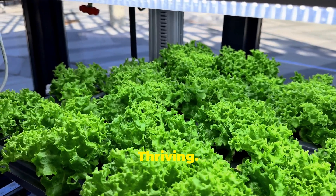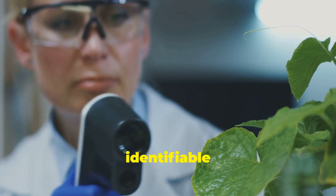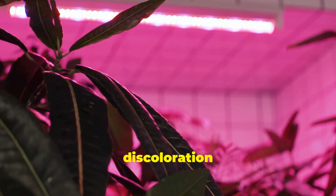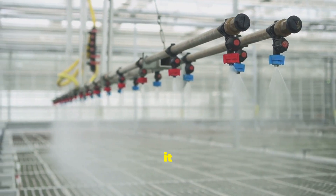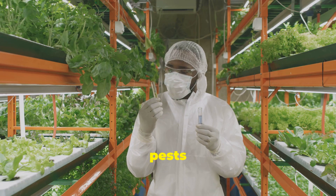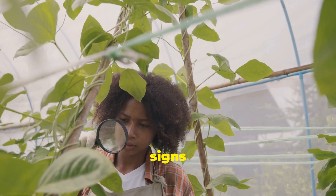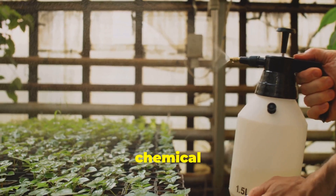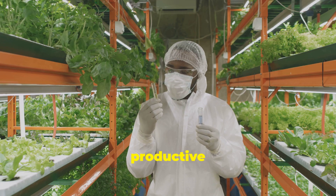Troubleshooting tips: keeping your plants thriving. Even with the best care, hydroponic gardens can sometimes encounter challenges. Most issues are easily identifiable and rectifiable with a little knowledge. One common problem is nutrient deficiencies, which manifest as discoloration or stunted growth in plants. If you notice these signs, adjust your nutrient solution accordingly, ensuring it contains the right balance of essential elements. While hydroponics generally reduces the risk of soil-borne pests and diseases, it's essential to remain vigilant. Inspect your plants regularly for signs of infestation such as webbing, discoloration or unusual growths. If you encounter pests, there are various organic and chemical solutions available. Early detection and prompt action are crucial for maintaining a healthy and productive hydroponic garden.